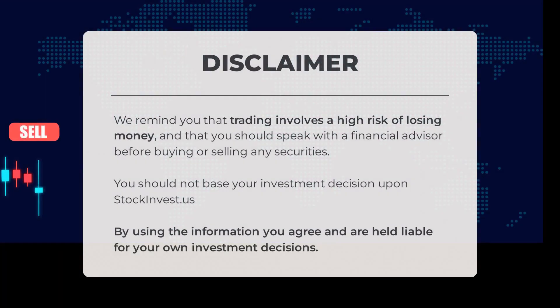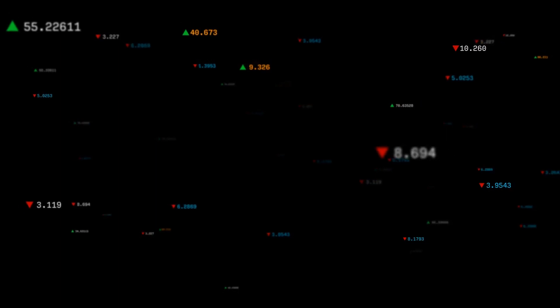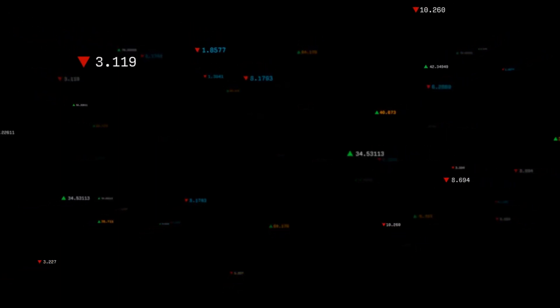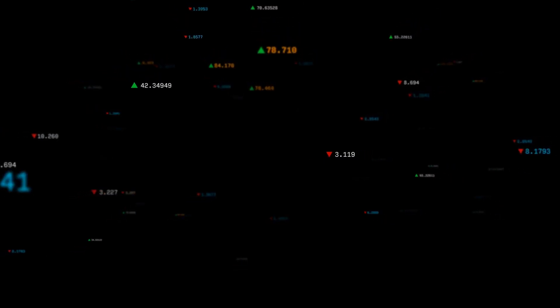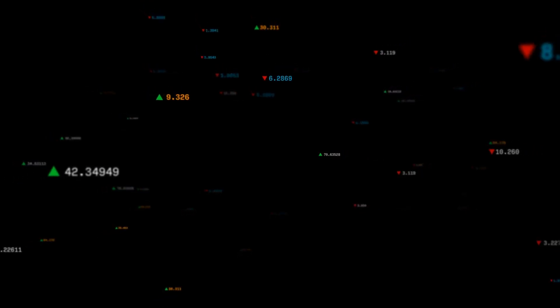We remind you that trading involves a high risk of losing money and that you should speak with a financial advisor before buying or selling any securities. You should not base your investment decision solely upon stockinvest.us. By using the information, you agree and are held liable for your own investment decisions. Do you agree or disagree? Comment below and share your thoughts. What is your target for the stock? Remember to like and subscribe. We wish you successful trading and a beautiful day from all of us here at Stock Invest.